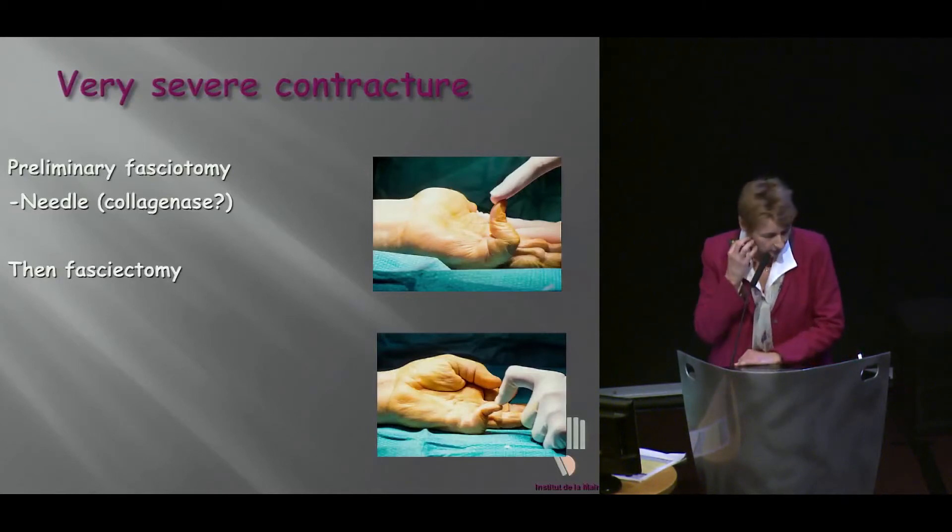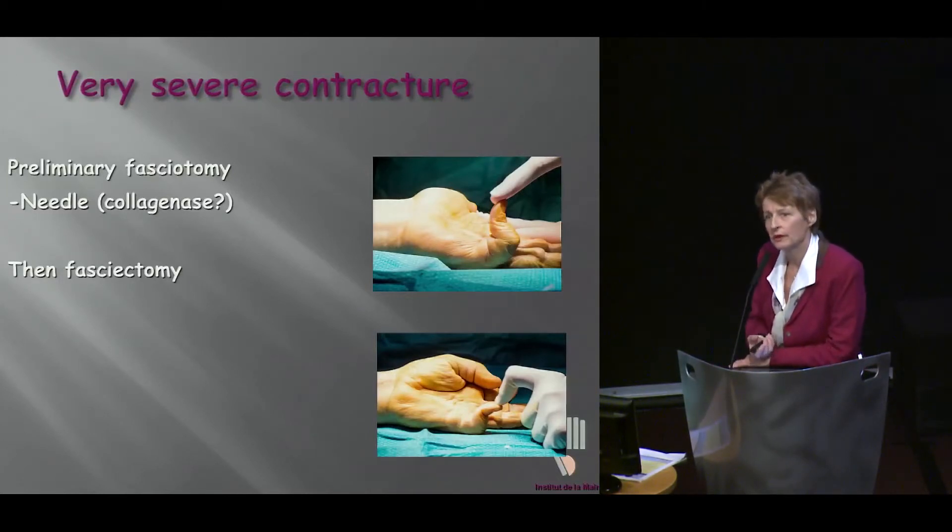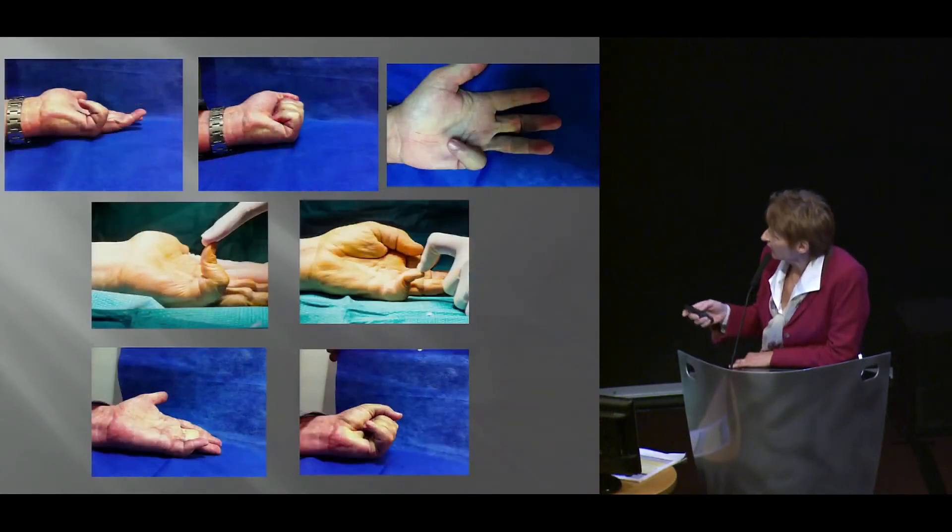In very severe cases, sometimes you don't want to go directly into surgery and you want to do two-step procedures. I have occasionally performed primary fasciotomy at the palm level in order to extend the MP joint — and then it gets much easier because you don't have skin shortage and access to your cords is going to be much easier. This is one case: a very severe bilateral little finger involvement in a 45-year-old patient. We took care of the MP joint contracture during the needle fasciotomy.